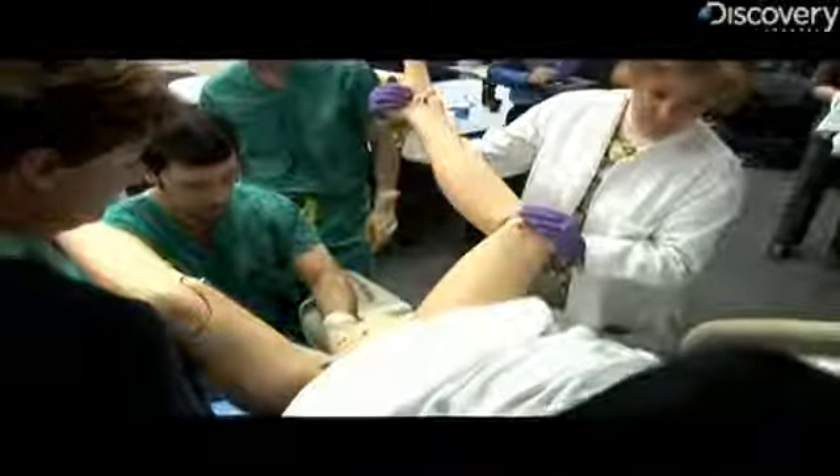Doing great, Noelle, bringing the head down nicely. It's not every day you get to see a baby being born, especially if it's a robot baby.